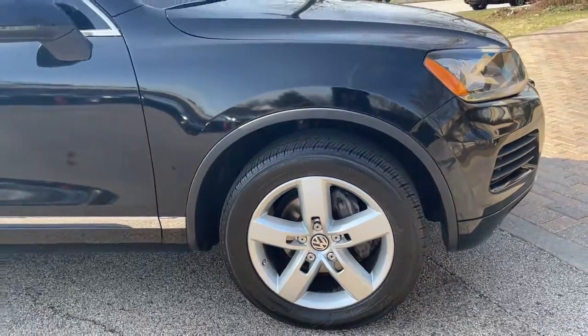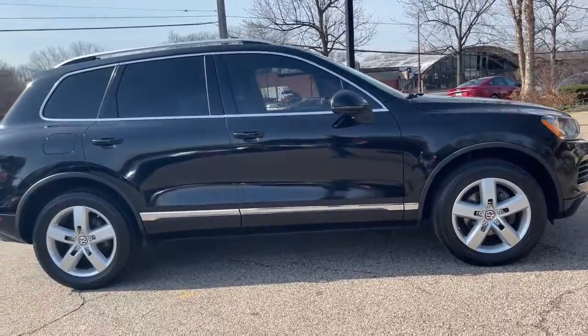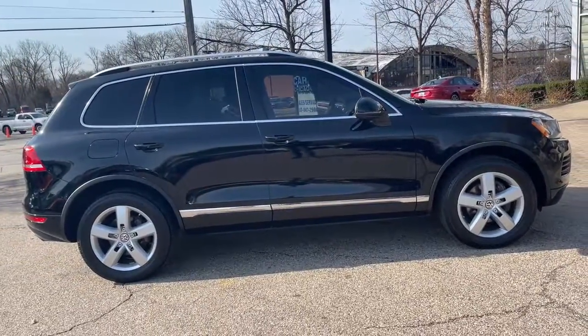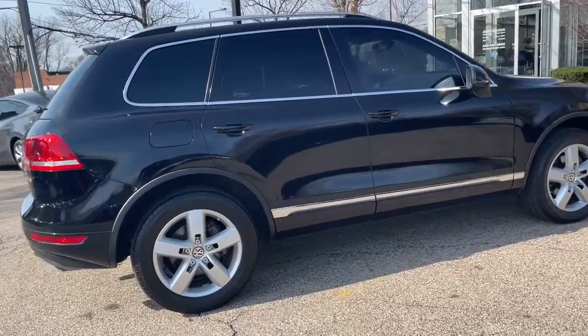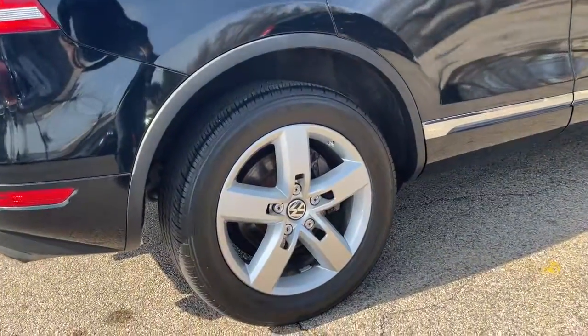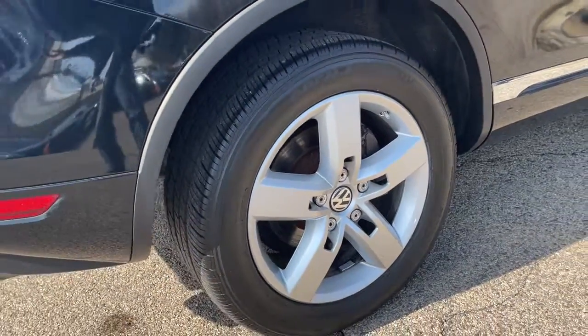Finished in black uni over black anthracite leather interior. Navigation system, rear view backup camera, heated seats, dual zone auto climate control, panoramic moonroof, Bluetooth, wood interior trim, power trunk, and 19-inch alloy wheels.